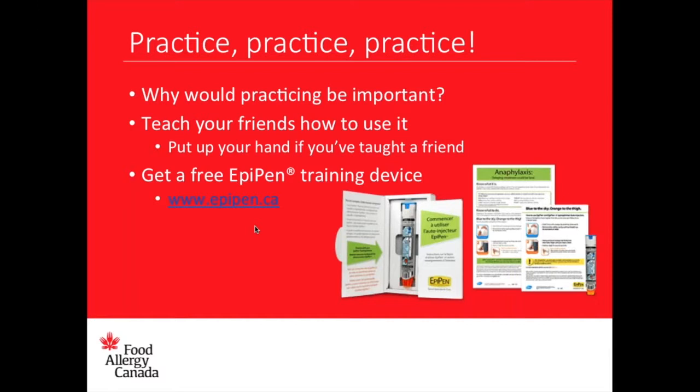One of my friends asked about my trainer because I had it out, and I just showed her how to use it. I think she appreciated that. Awesome, love that story — thank you for sharing.